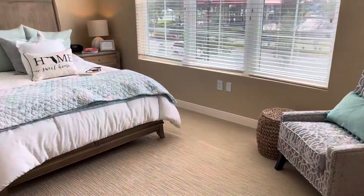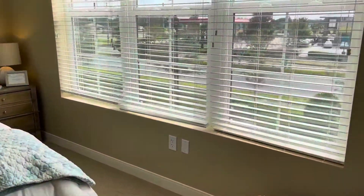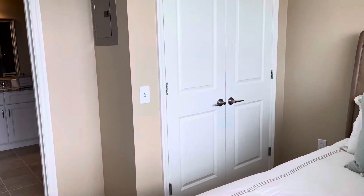And here's your bedroom — very spacious and complete with a view. Plenty of closet space.